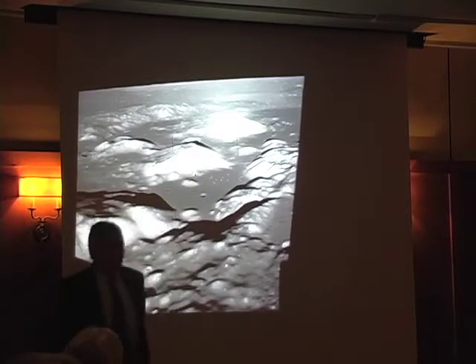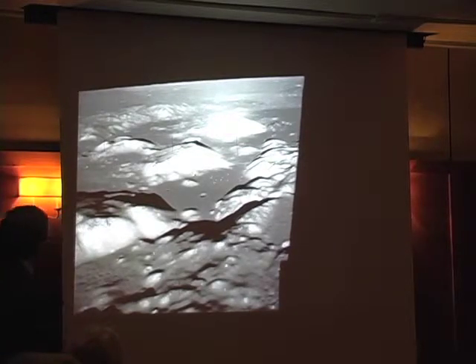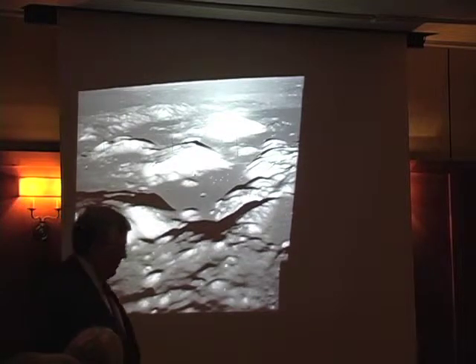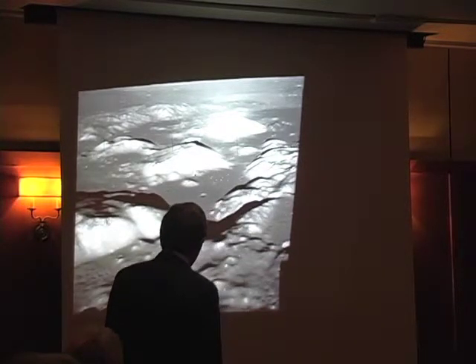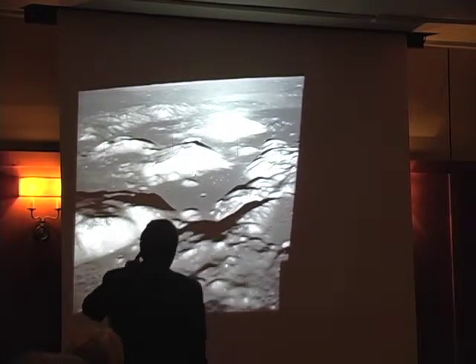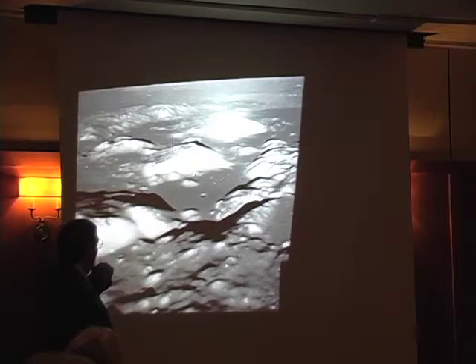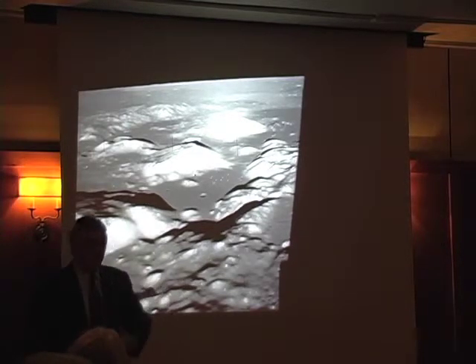This is the other spacecraft — the command and service module. Ron Evans is alone at that point. Ron was our command module pilot, but he's doing something very important. He's using a high-powered telescope, which we call a sextant, tied into the navigation system.